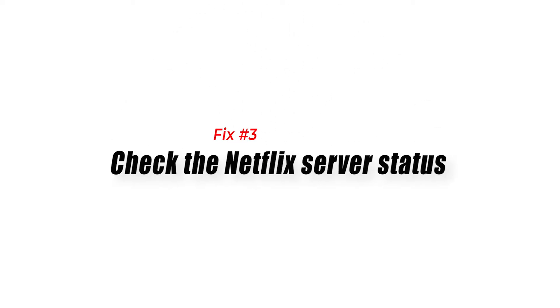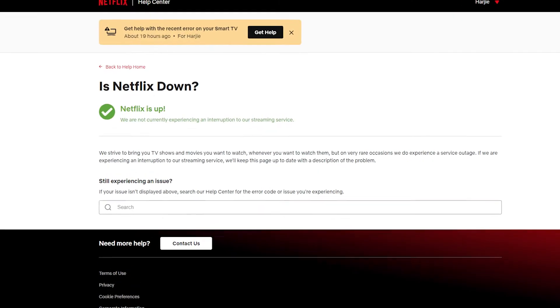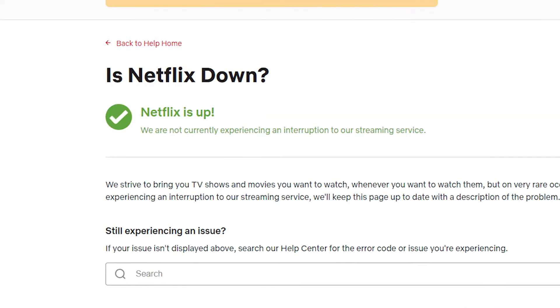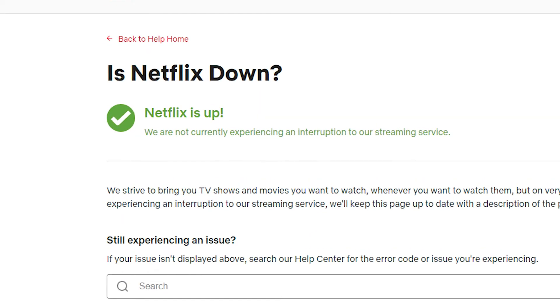Fix number three: check the Netflix server status. If you can't watch Netflix on your PS5, make sure that you check if there's any ongoing server issues. Although Netflix is the prime streaming service for most people because of its reliability, some may be unable to access Netflix due to unforeseen circumstances.